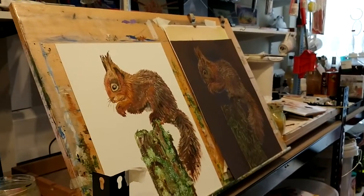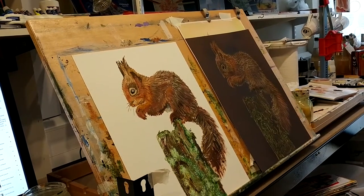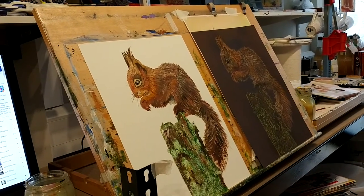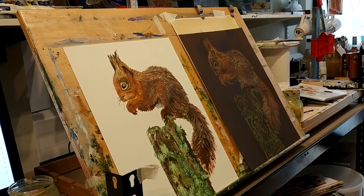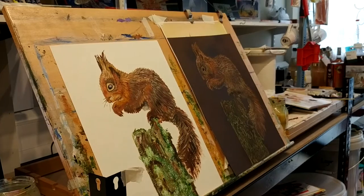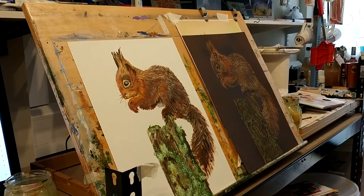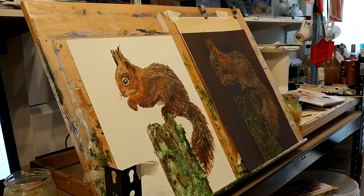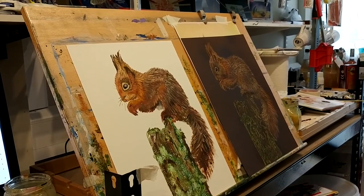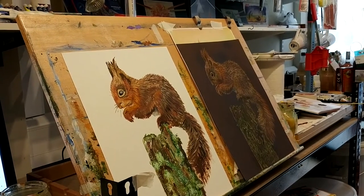There might still be some more red squirrels I might do. I've got to go through what mediums I've got, and one I need to have a play around with — which I have no experience with — is watercolour. So perhaps I might have a go at doing one in watercolour. We'll see what other mediums I've got left.